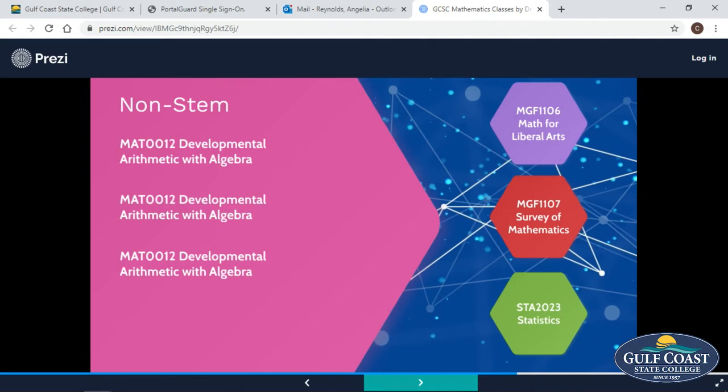If you're not a STEM major, any two of these courses will satisfy the six hours of math that you need for your area.